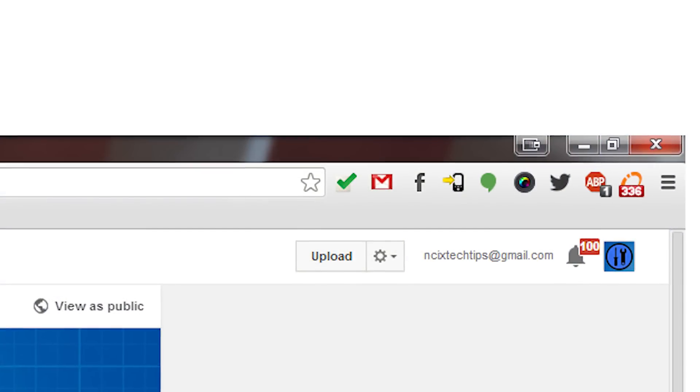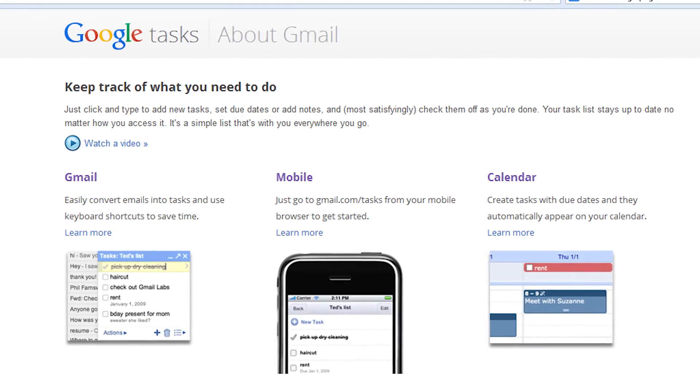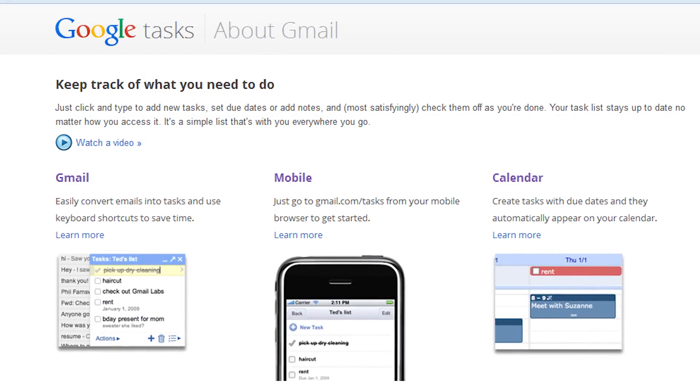First up, he's got Google Tasks. This is a little-known service that Google users have always had but is rarely used and not very well documented — like so many things Google does. Wheels uses the official plugin to keep track of grocery lists, production checklists, and just generally as a to-do list. The service is synced with a corresponding app on his phone.